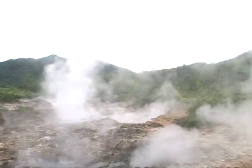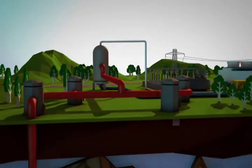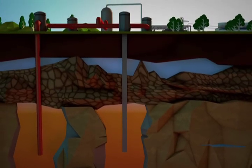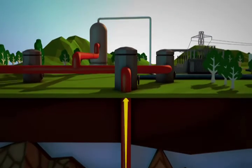Geothermal energy occurs naturally in hot rocks, hot liquids, or steam beneath the ground. And by drilling down into them, we can harness the energy to run our power plants. EDC drills deep down into geothermal reservoirs — essentially pockets of water under very high pressure and heat. To access this, we put in pipes where the water can run through under its own pressure.